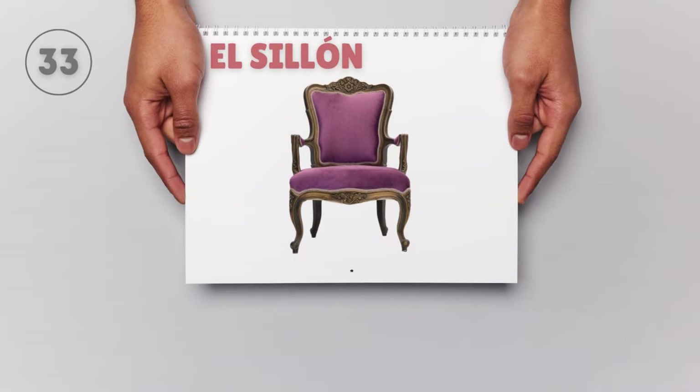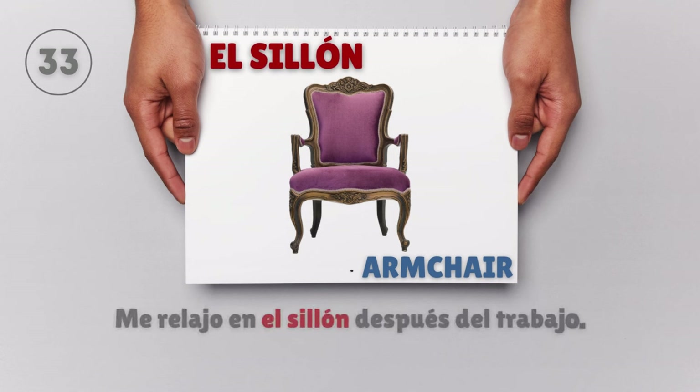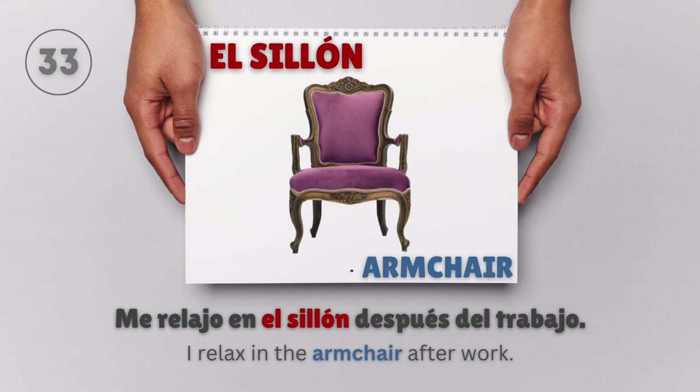El sillón — Armchair. Me relajo en el sillón después del trabajo. I relax in the armchair after work.